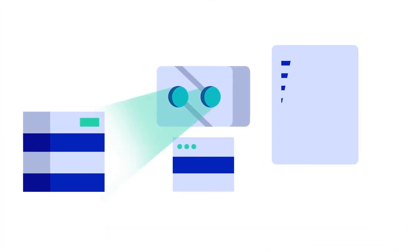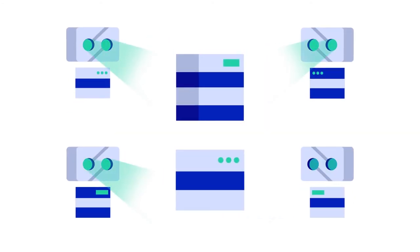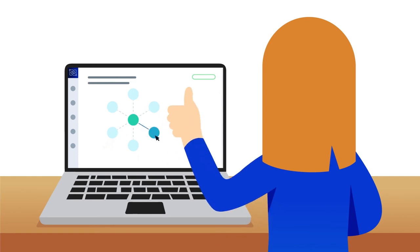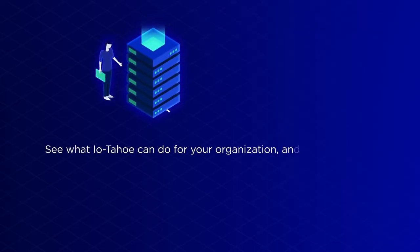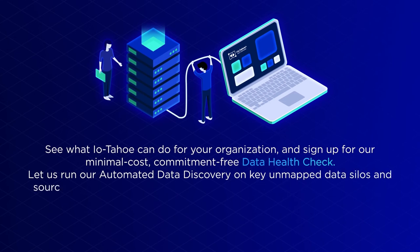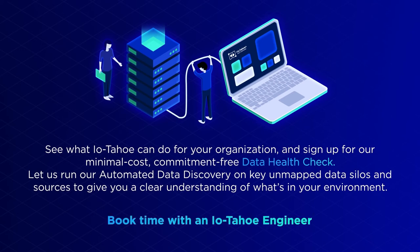Turn five steps into one step with the IOTahoe platform. Get ahead by automating discovery, cataloguing, mapping, enrichment, lineage, and data quality assessment in one go. Data RPA — built on advanced algorithms, machine learning, and AI — enables our digital workers to perform all five of the repetitive traditional manual steps so you don't have to. Get insights in hours, achieve results in days, and complete projects accurately with less manual overhead. Generate a holistic view of data across all your system silos with a single version of the truth. Sign up for our minimal cost, commitment-free data health check — let us run automated data discovery on key unmapped data silos and sources. Book time with an IOTahoe engineer now.